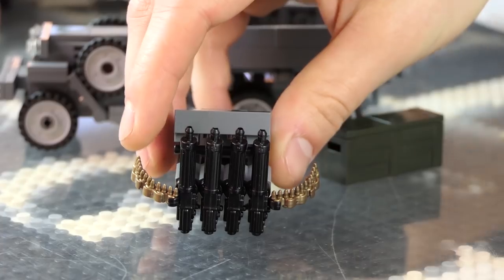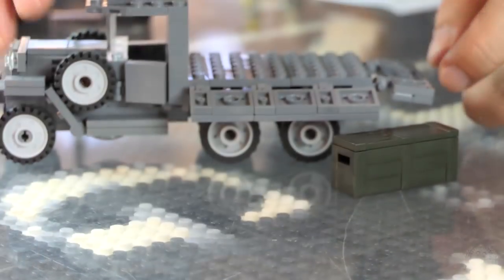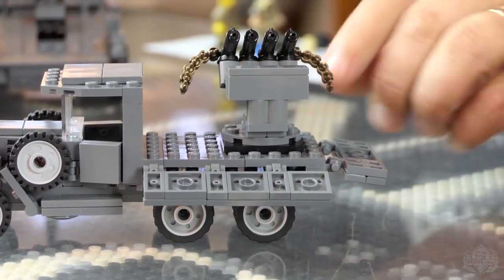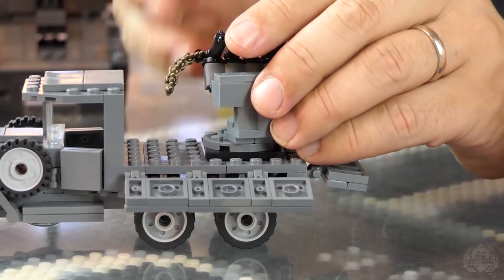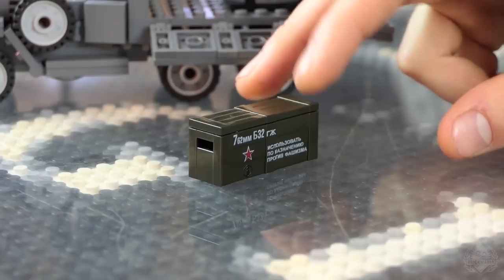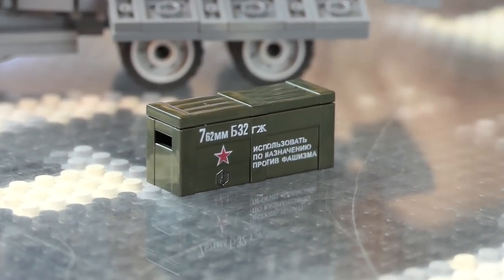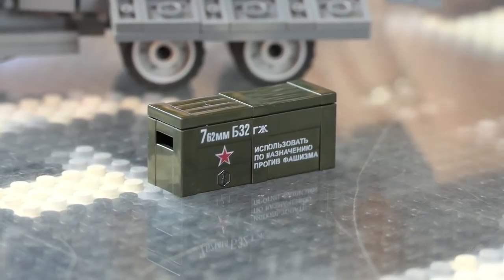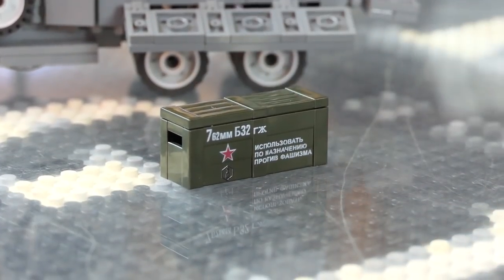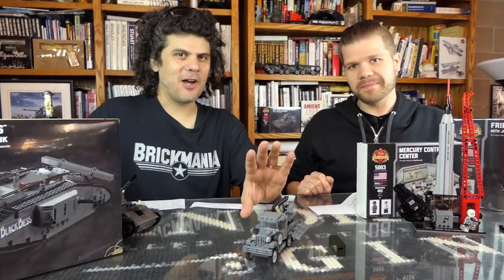One of the more common configurations was to mount this in the back of the truck, which is exactly what we've done here. You get the four guns on the pedestal, and it also includes a special printed crate — an ammo crate with a secret message in Cyrillic. Somebody in the comments can probably translate that. You do get this crate — it's exclusive to this set.